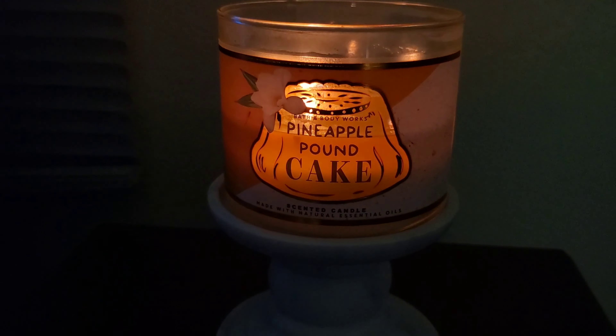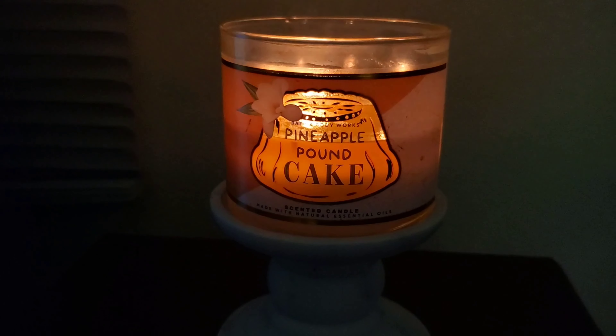Alright, so that's my review on the Bath & Body Works Pineapple Pound Cake. Bye!